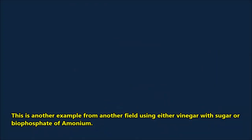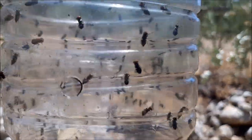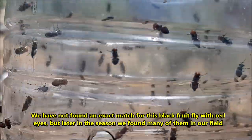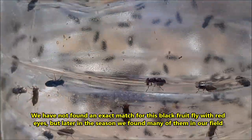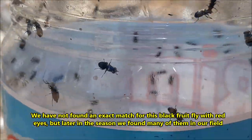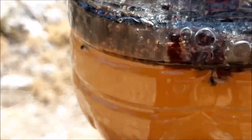This is an example of a similar fly trap in a field about 10 kilometers away from ours. They used white vinegar with some sugar as attractant. The trapped flies were black fruit flies that go after sweeter fruits. A few weeks later, those same flies showed up in our fly traps.